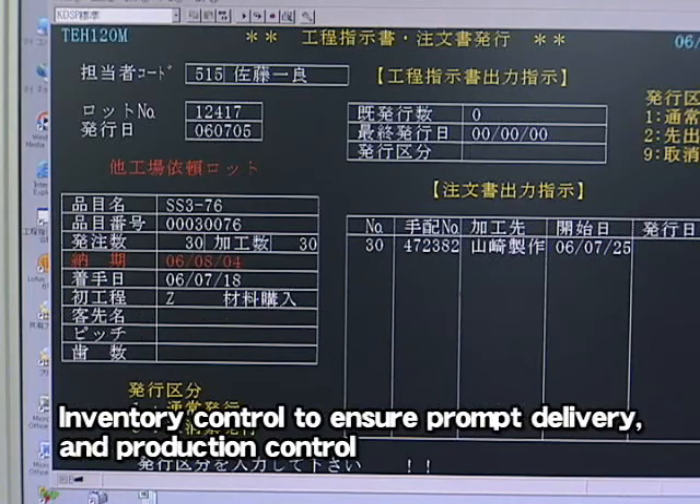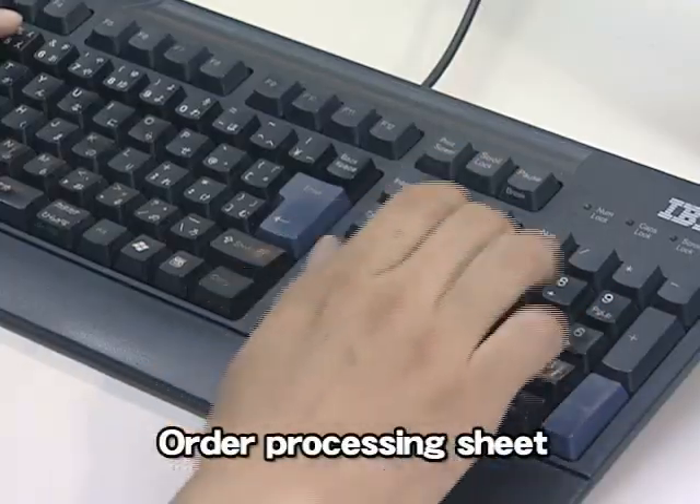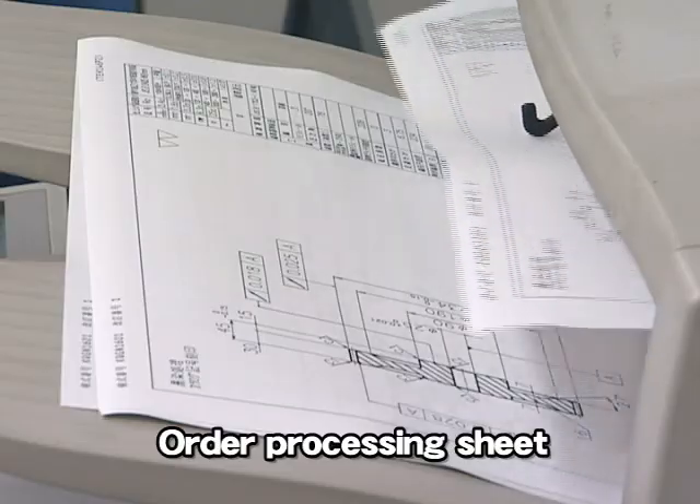K.H.K. Noda, on receiving orders from Kohara Gear Industry, arranges for manufacturing using its cutting-edge gear manufacturing systems.